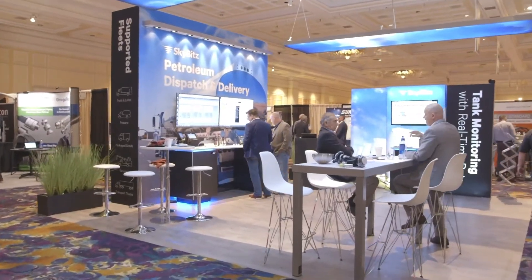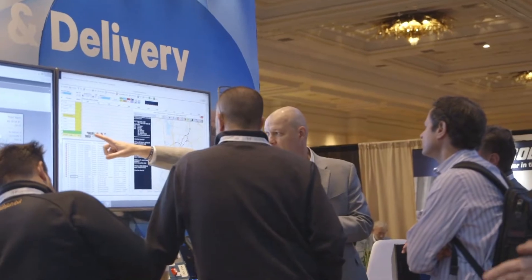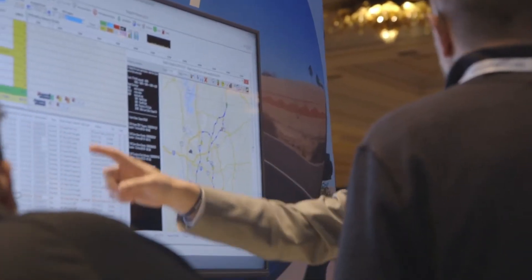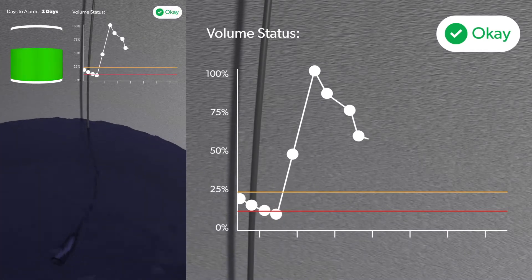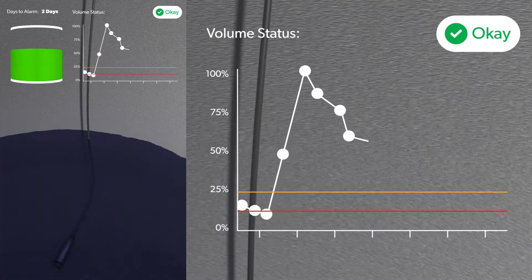At SkyBits, our approach to tank monitoring is rooted in data and the ability to easily interpret it. Our intelligent tank monitoring solutions allow you to see inside a tank, so you know exactly which ones need service.